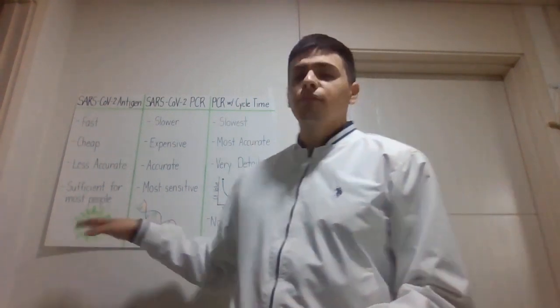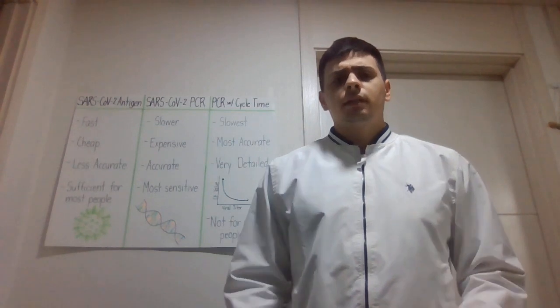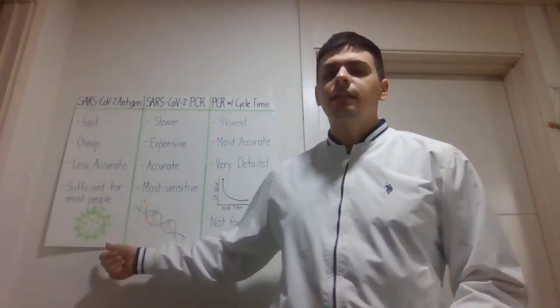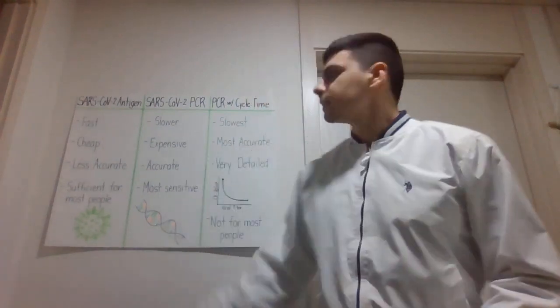This test is sufficient for most people to travel to most countries. Most countries now require a COVID-negative test result, and this will suffice for the United States if you're traveling to and from the US, as well as most other countries. However, some countries require a PCR result.